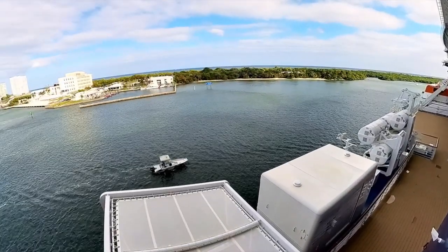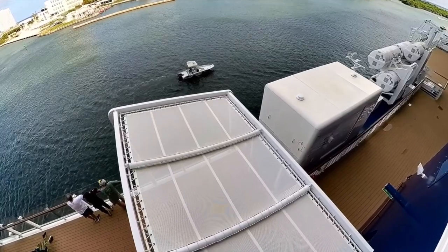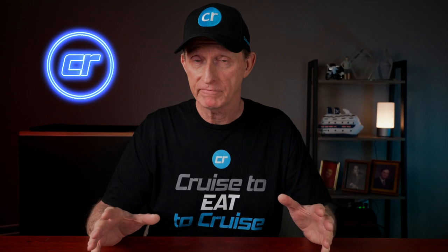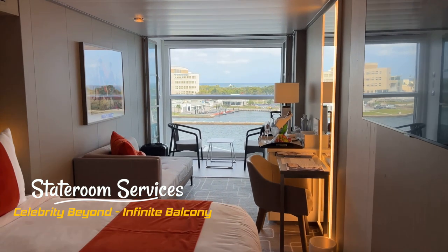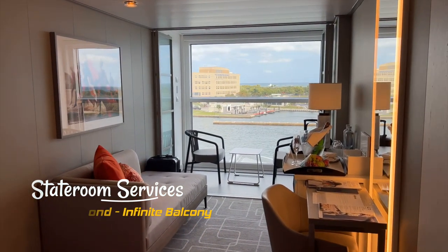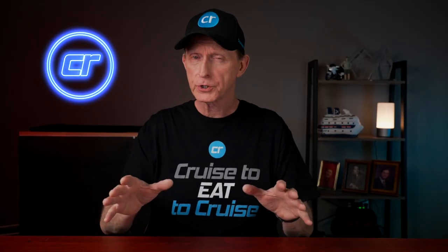We did have an obstructed view. If you looked out our window and looked down toward the waterline, you would see some structures on deck 5 below us that obstructed the view of the water. It wasn't a big deal because if you're sitting on the balcony looking straight out, you just see the ocean. Celebrity still offers two daily services: the morning cleaning and an optional evening turndown service — optional because they now provide a form to opt out.